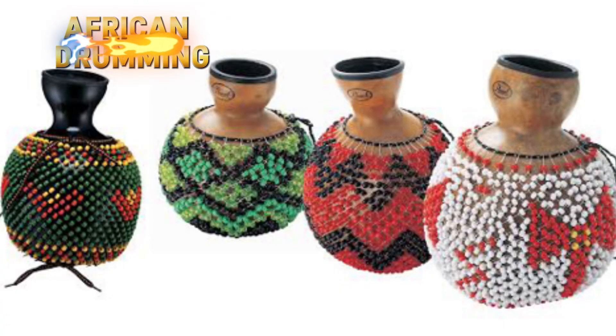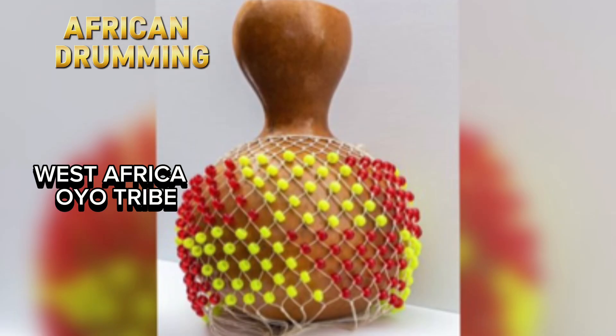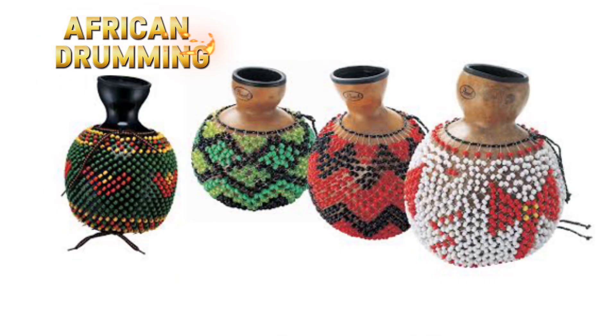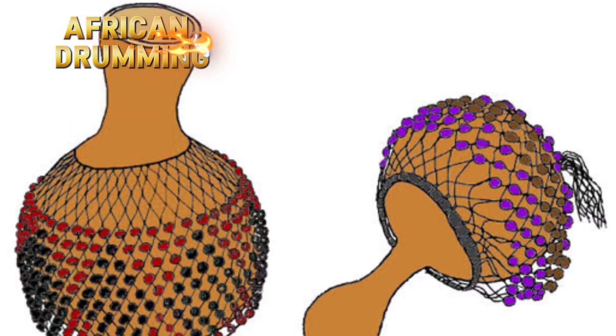It is currently used in West Africa, originated in Yoruba land, most especially among the royal tribe. It is also used in American music and can be heard in many popular forms of music.